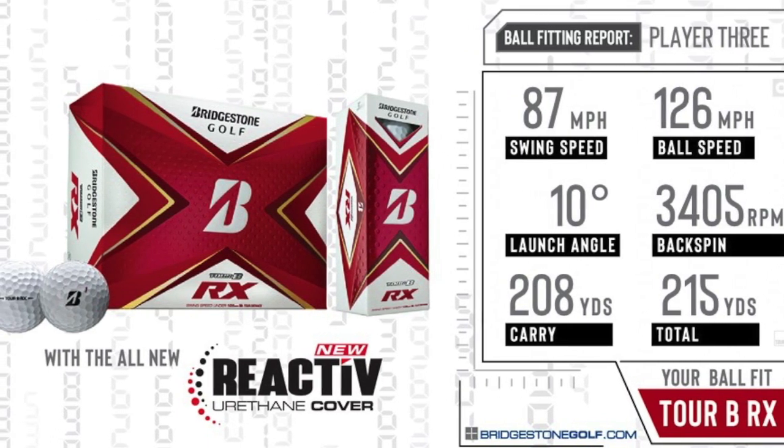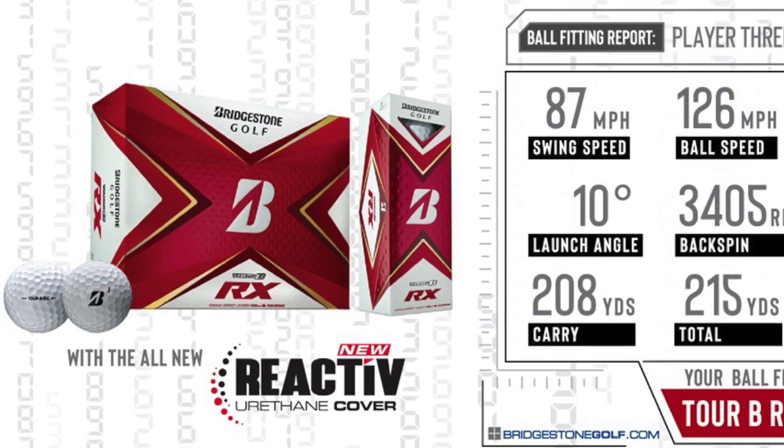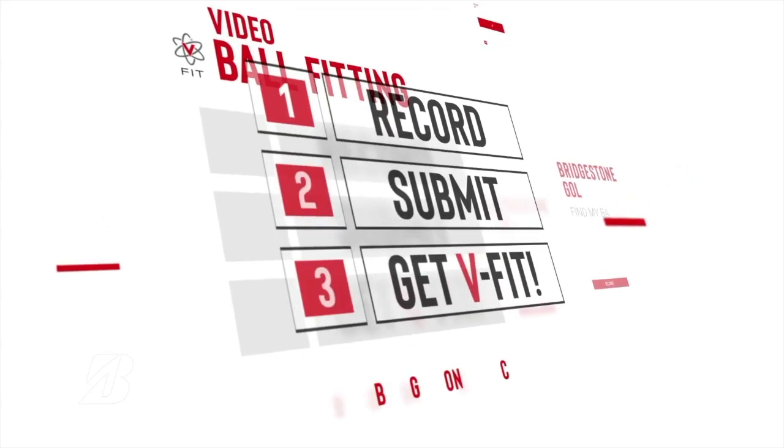The big takeaway was that none of the four of us prioritized spin in the VFit questionnaire, and not surprisingly, the XS and RXS models that promise maximum spin were not recommended. The difference between us was that 105 mile per hour swing speed threshold — I was above it, they were below.